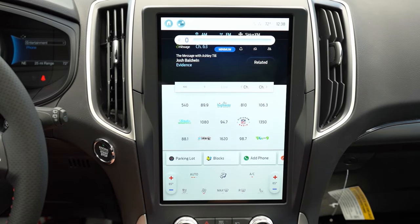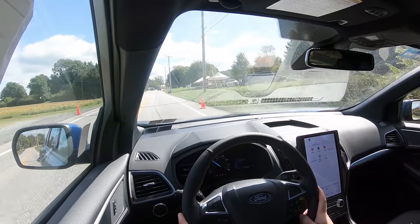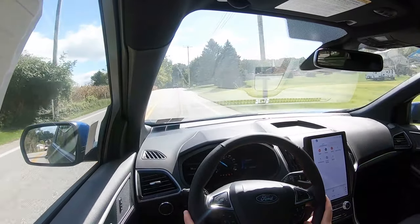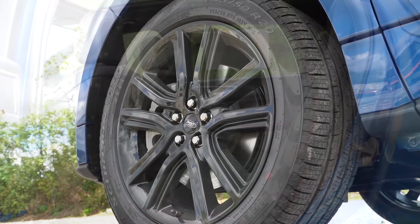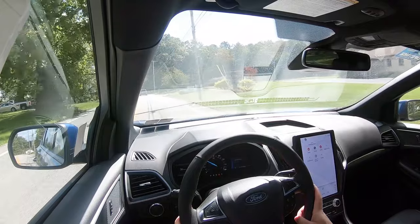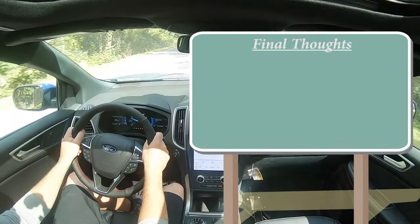When you put the Edge in reverse, a rear-view camera comes standard across the board — not the highest quality but it gets the job done. For safety: IIHS Top Safety Pick only if you go with the optional adaptive headlights. Standard features include front, side, and side curtain airbags; driver and passenger knee airbags; LATCH for rear car seats; rear child door locks; tire pressure monitoring; blind spot monitoring with rear cross-traffic alert; lane keep assist; post-collision braking; and pre-collision assist with automatic emergency braking. Optional: adaptive cruise control and evasive steering assist.